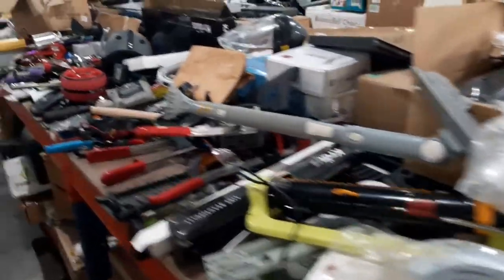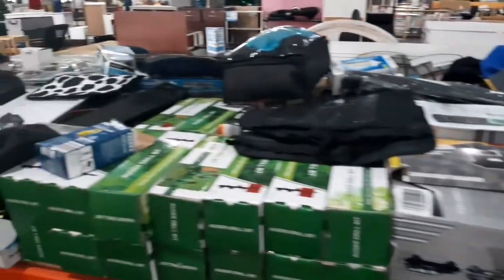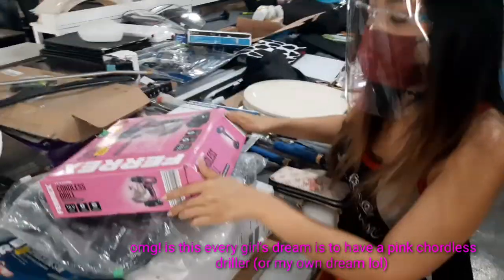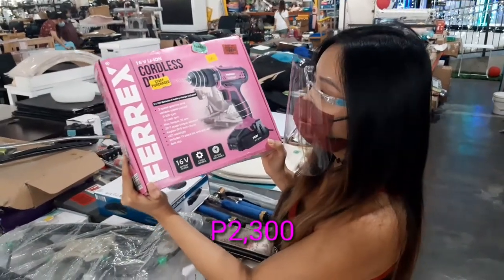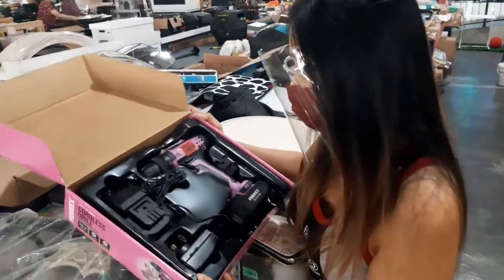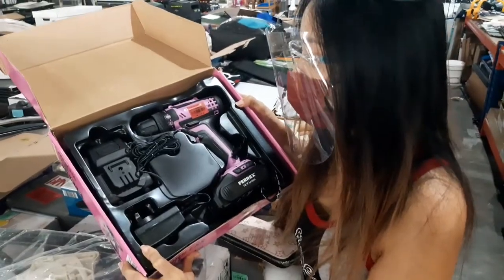Oh my gosh, this is for me — is this every girl's dream? A pink cordless griller! Look at that — 2,300! Oh, I want this! Pink griller, guys! It's so cute. Okay, I'm gonna get this!